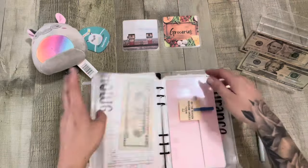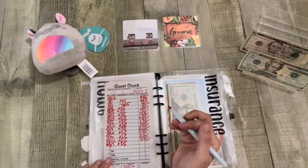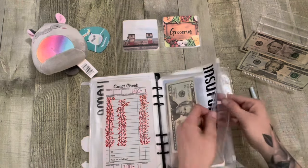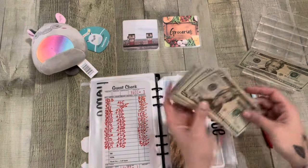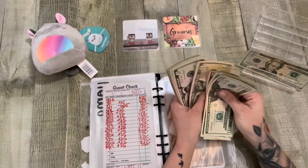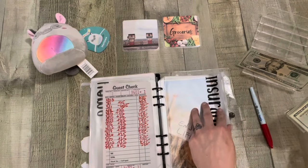Up next is insurance and that gets $25. So that should bring us to $320 in there. Counting: 20, 40, 60, 81, 20, 40, 60, 82, 20, 40, 50, 65, 75, 85, 95, 300 and 510, 15 and 320. That is correct.